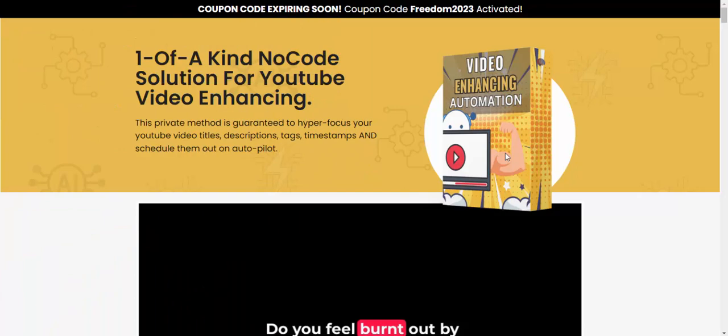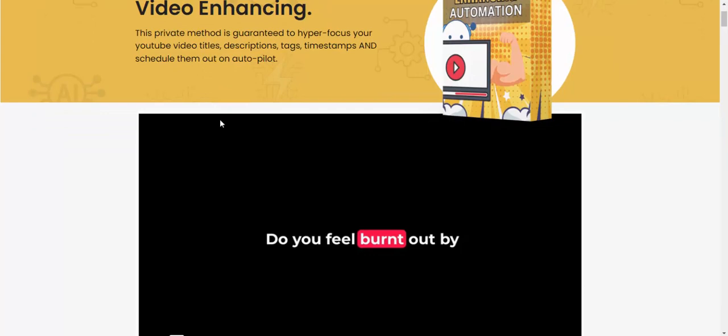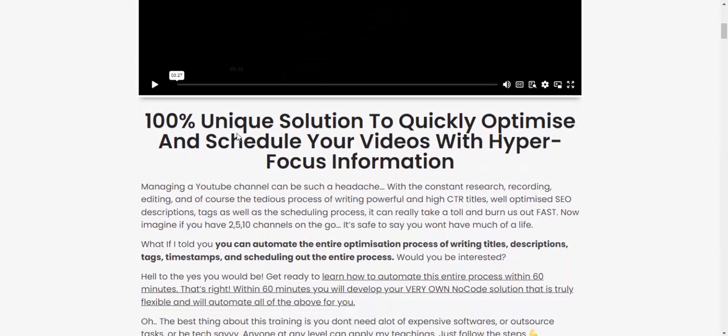Hi guys, welcome back to my YouTube channel. New offer review — reviewing this new product, a new launching product. It's a kind of no-code solution for YouTube video enhancing automation. This is a new launching product for video enhancing automation, and this method is designed to hyper-focus your YouTube video title, description, and templates, putting them out on autopilot. Let's see this video — it covers product features and product details.